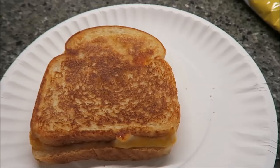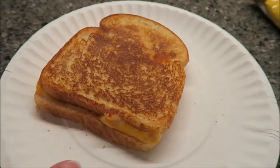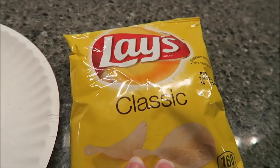For lunch today I'm gonna have a grilled cheese sandwich. This has Colby Jack cheese on it — it's really thick cut. So I'm gonna have that and a bag of potato chips. The potato chips are 160 calories. I have no idea how much that is. Not really bothered about it though. So I'm gonna go enjoy that now.